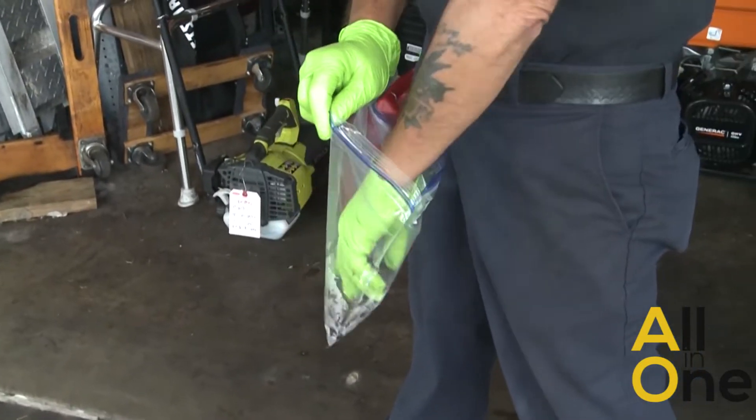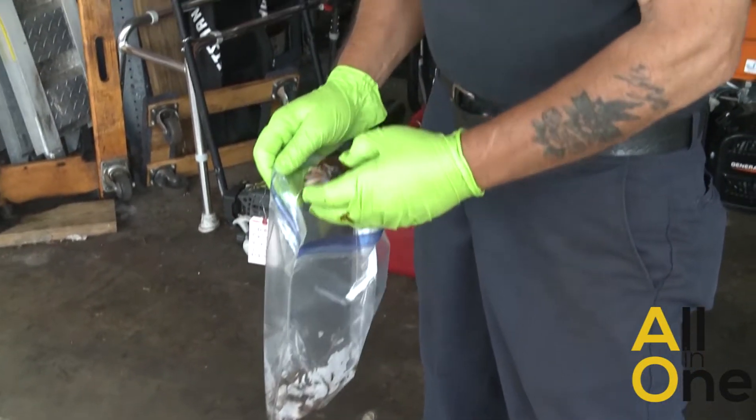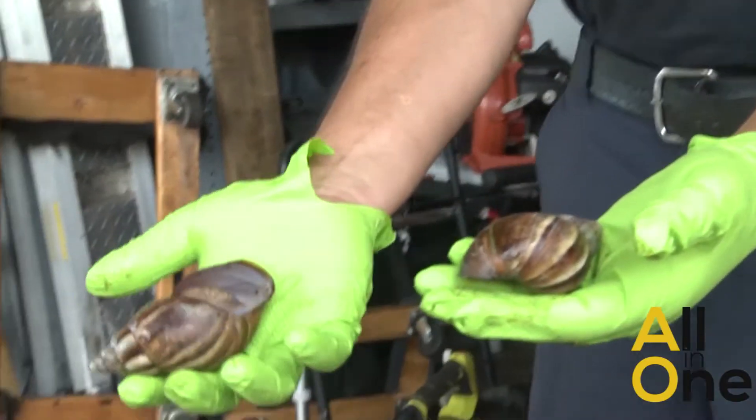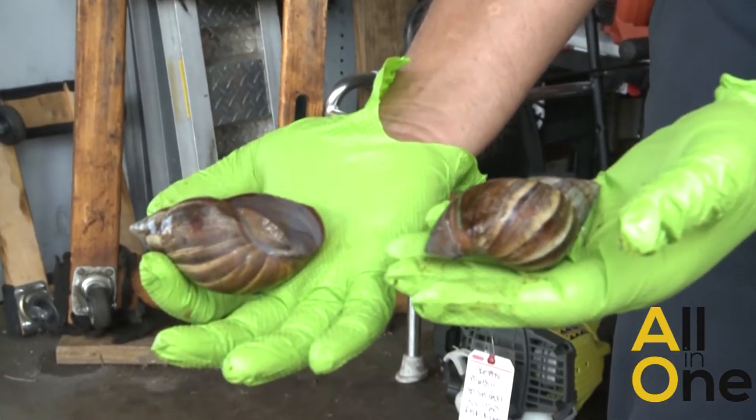The biggest ones that I've picked up in the last couple of days. These are pretty large. They are dead. You can see his — he's still in there.